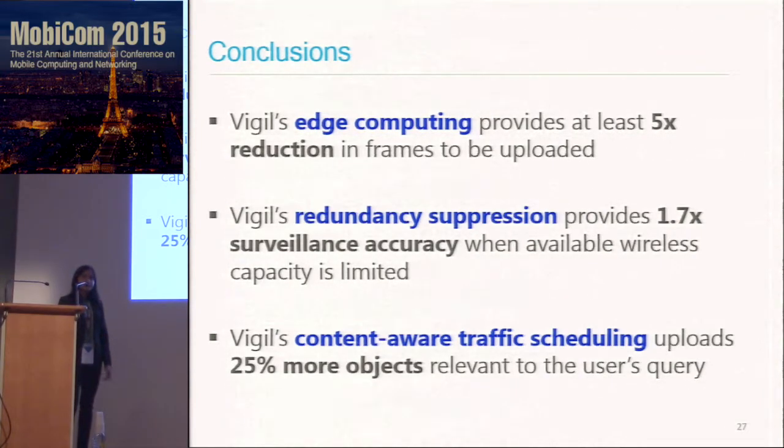In conclusion, we built Vigil with the goal of building a large-scale wireless video surveillance network. The key challenge was wireless bandwidth, which we overcame with three techniques. Our experience taught us that video content is very sparse, so you can get a lot of reduction by choosing which frames to upload. When covering a scene, redundant camera views in clusters really help, but you don't need to upload images from all cameras. You can also prioritize camera clusters based on which is most relevant to the user query. Thank you.